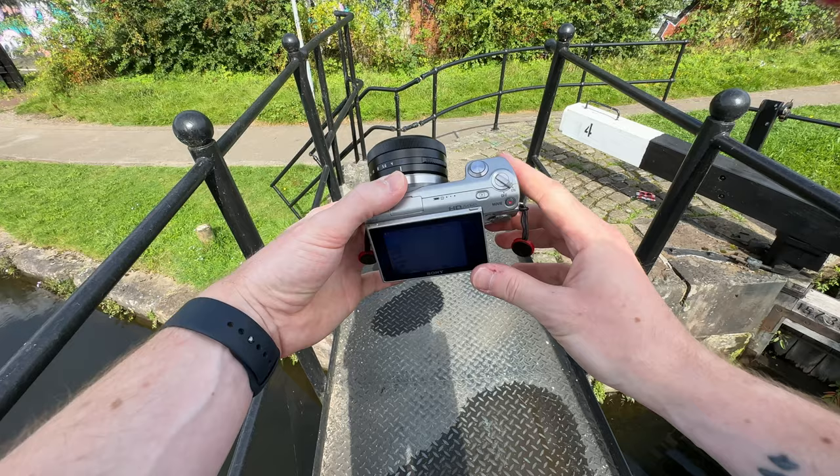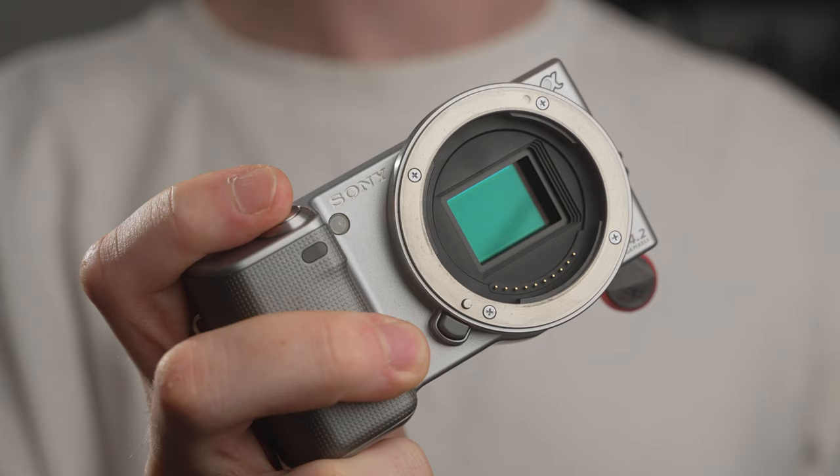Looking at these two cameras side by side aesthetically, we can see some similarities and some differences. Primarily, the similarities are the Sony logo and the E-mount on the front. The front and center common strength of these two cameras is the lens mount — and that is, of course, the Sony E-mount — the very large ring on the front of this tiny camera.